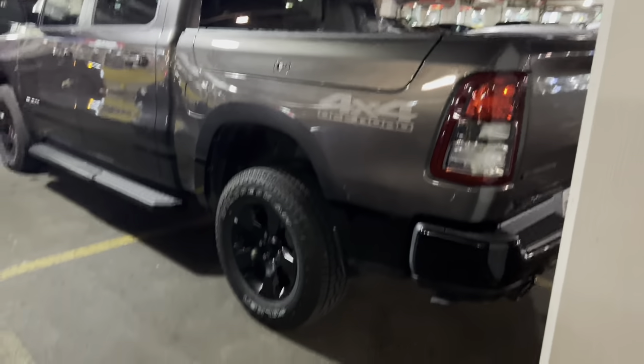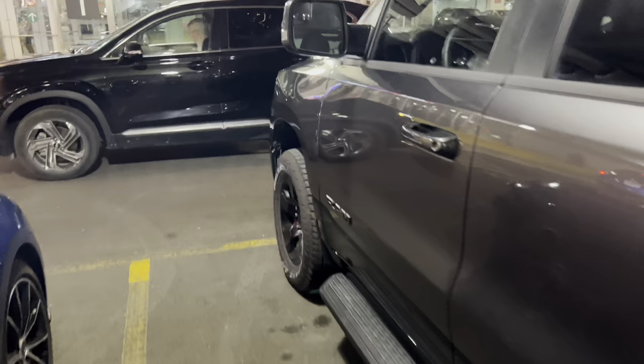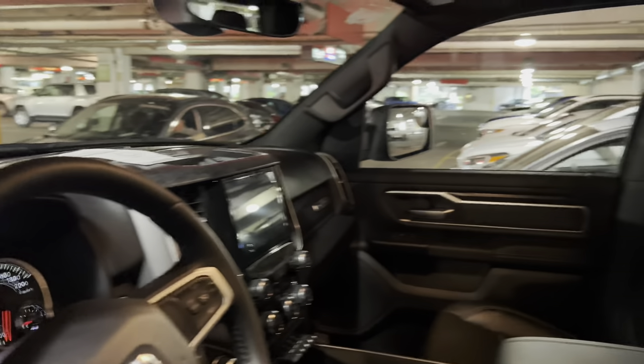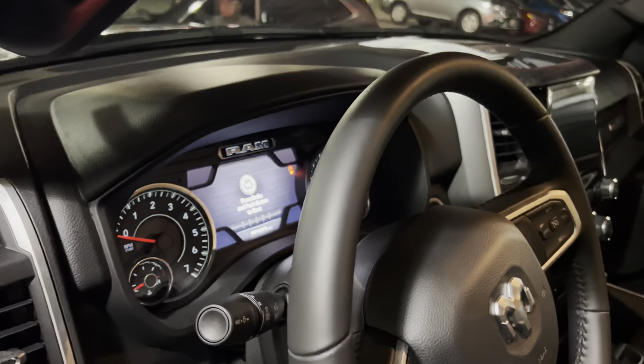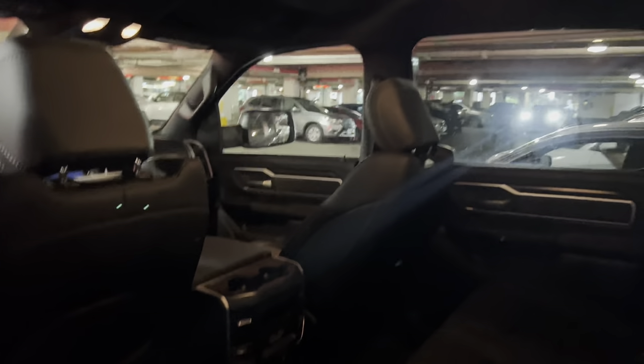I'll just end it with this Dodge Ram here — just do a quick peek of this while we wrap things up. All right, take care guys, see you in the next one. 1,623 kilometers — pretty much almost brand new.